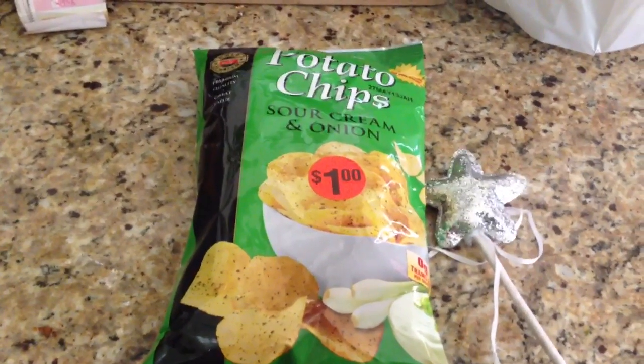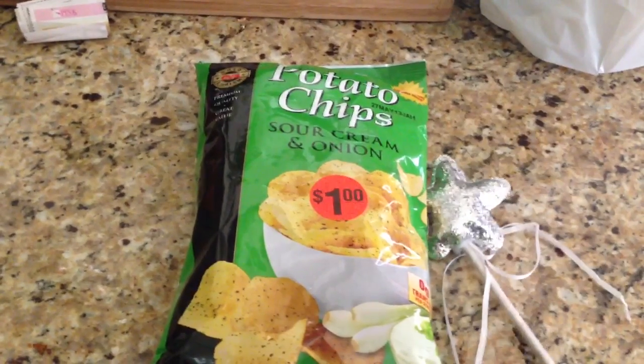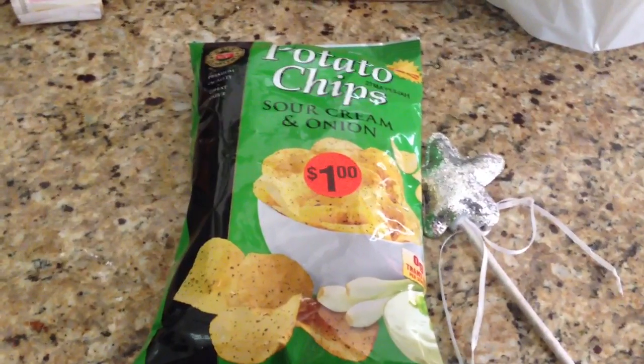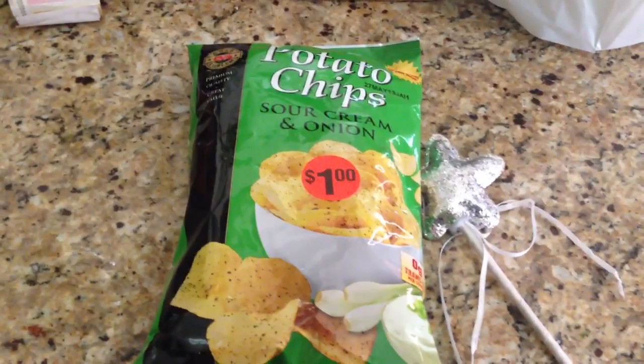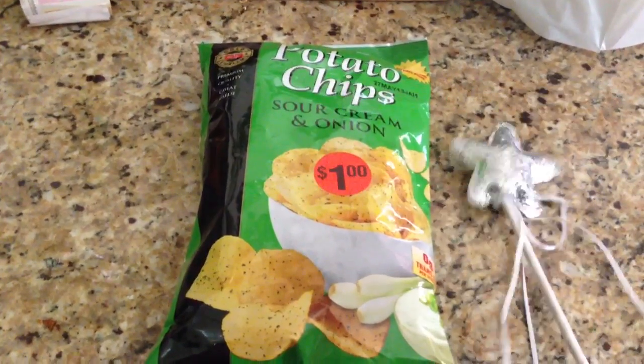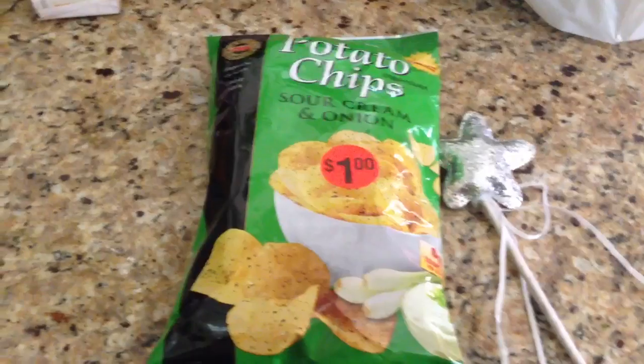I also got $10 in beauty bucks that printed from the red machine, so that was very exciting. I have a lot of extra bucks to hopefully work into another transaction to use that $10 off of $50. Definitely be scanning your cards this week — hopefully you guys will be as lucky as I was. Thanks for watching.